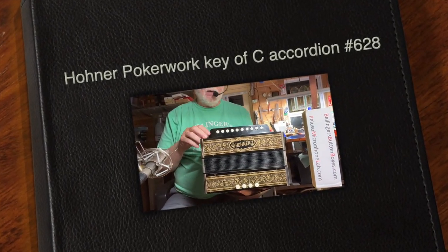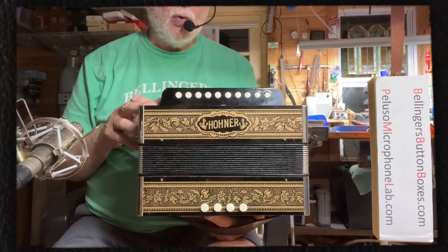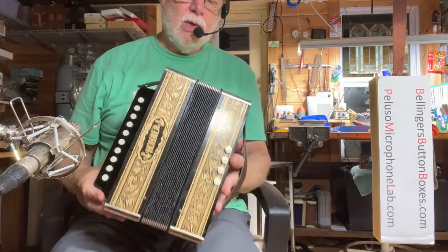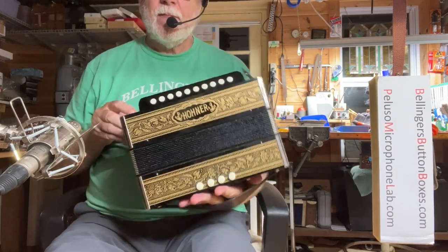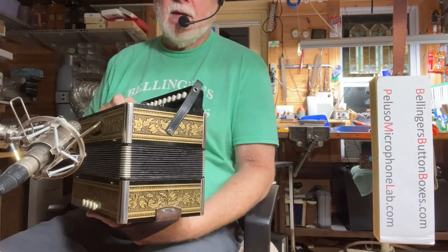Here for sale is a nice older, made in Germany, Hohner Pokerwerk in the Key of C. This is a one-row instrument, two voice, four bass, and it's in the Key of C.